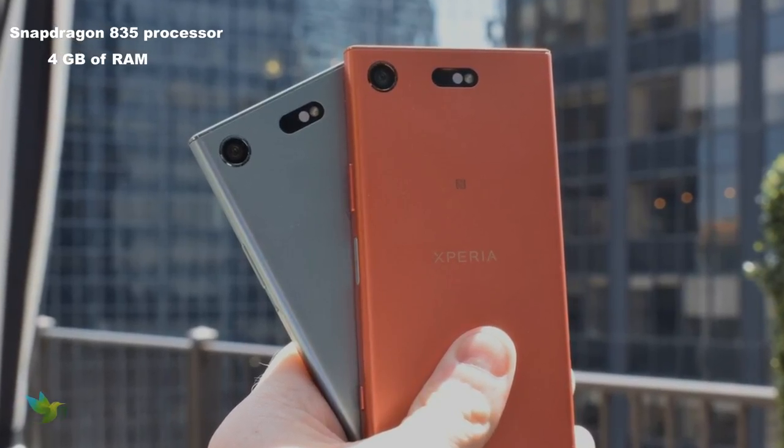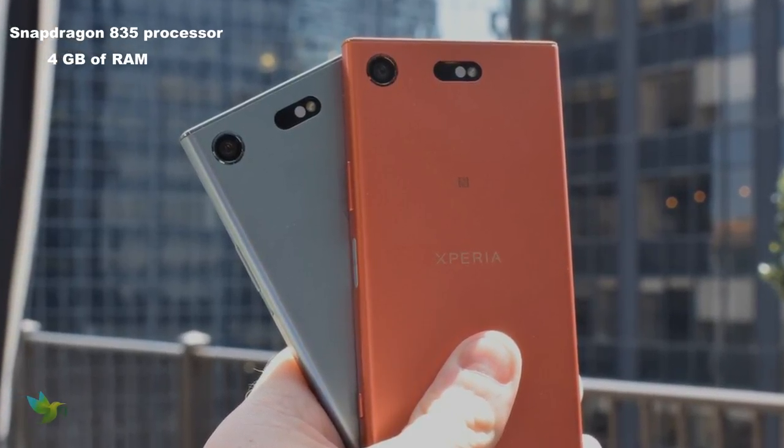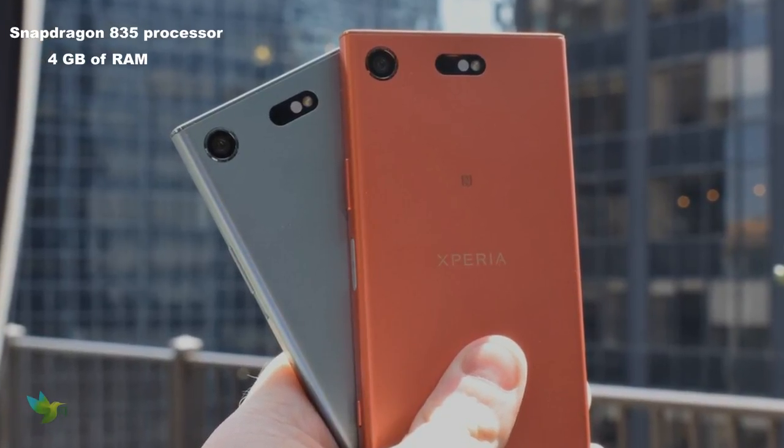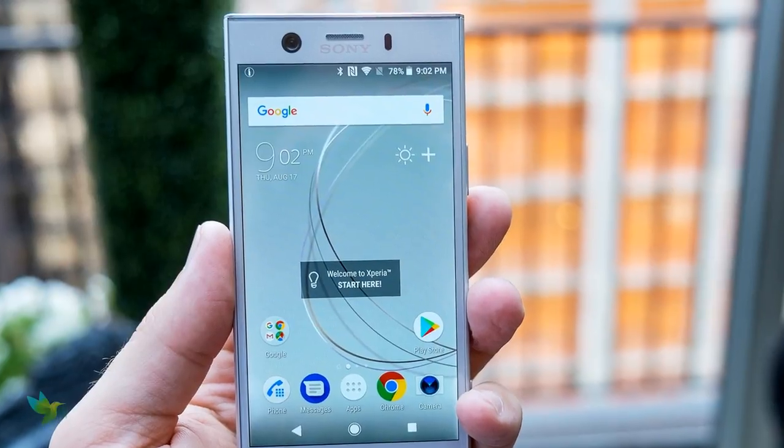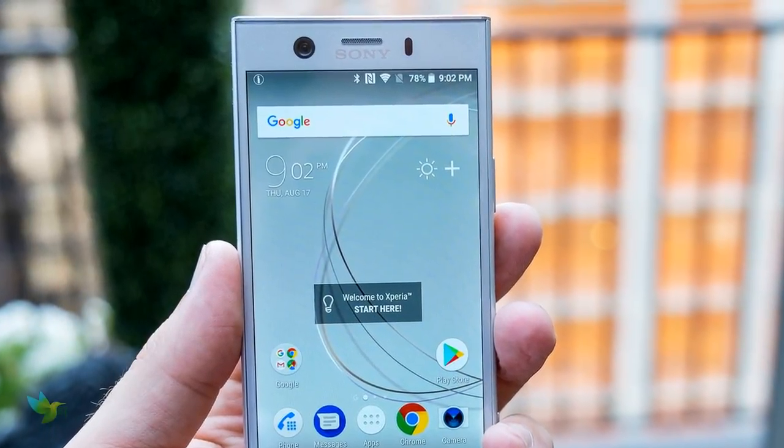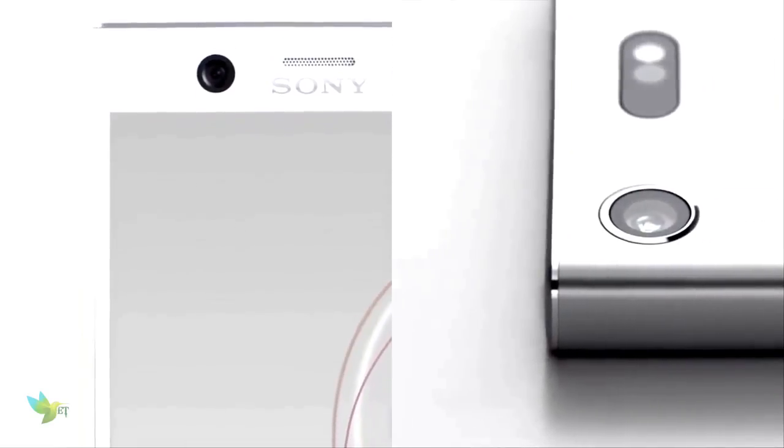It features a Qualcomm Snapdragon 835 processor and comes with 4GB of RAM. The phone packs 32GB of internal storage that can be expanded up to 256GB via a microSD card.